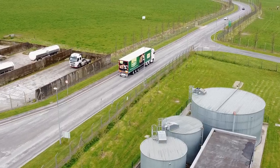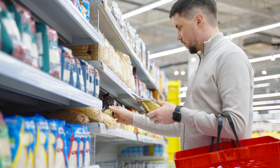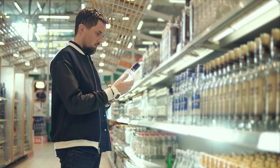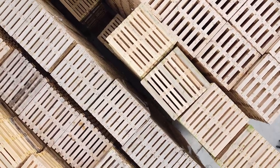They must travel safely through the supply chain, supporting and protecting their precious cargo. Food, beverages, infant nutrition, medical devices, pharmaceutical products, computer components and machinery are all transported on Irish pallets around the globe. The sustainability story doesn't end there.